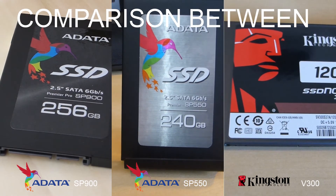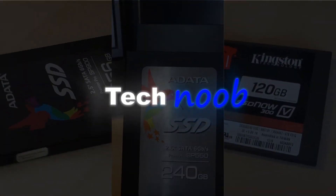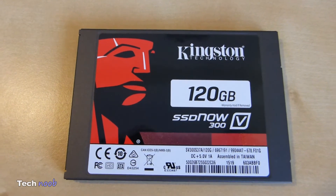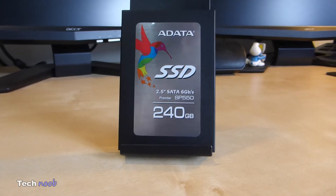Since I have all these three SSDs and already have run benchmarks on them, I thought I would compare them against each other and benchmark them again. Welcome to TechNews channel, my name is Miguel. If you want to see the unboxing and reviews with benchmarks on the individual SSDs, I will leave links to the videos in the description.